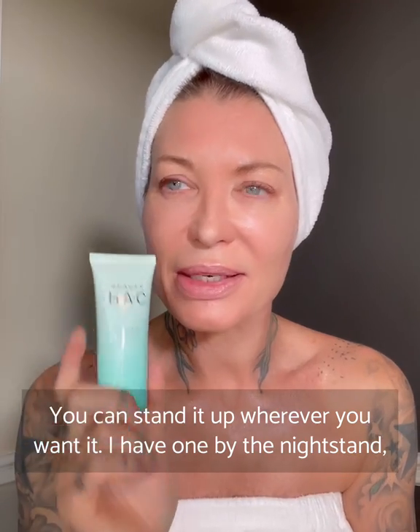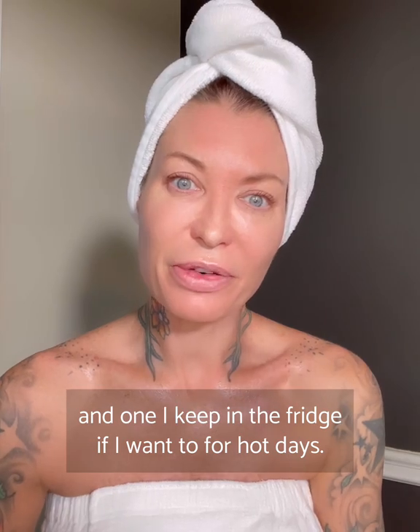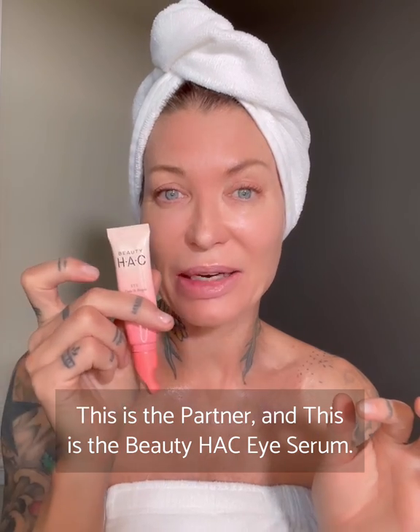I have one by the nightstand, one by my couch — I watch movies at night — and one I keep in the fridge for hot days. This is the partner product: this is the Beauty Hack Eye Serum.